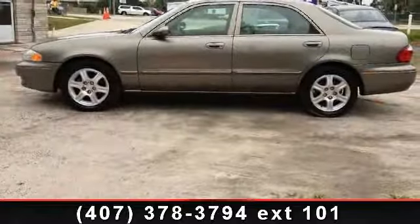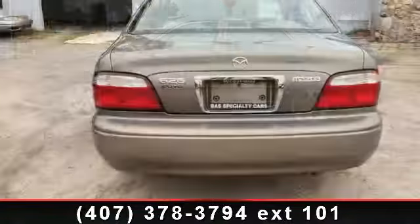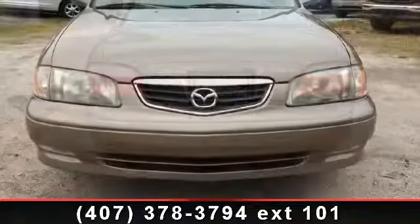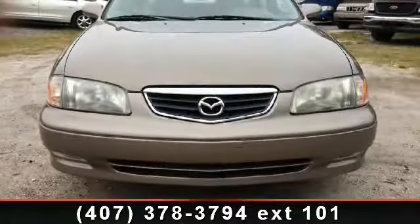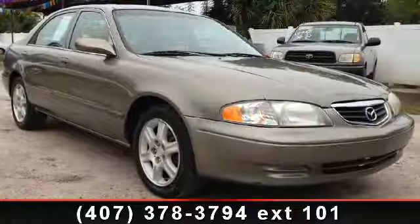This vehicle's top features include power driver seat, aluminum wheels, CD player, leather steering wheel, bucket seats, power door locks, security system, and AC. Low mileage is an important factor in your purchase, and this vehicle delivers a low odometer reading.